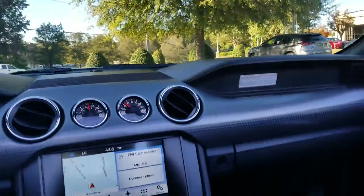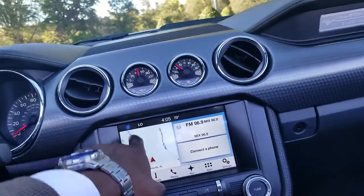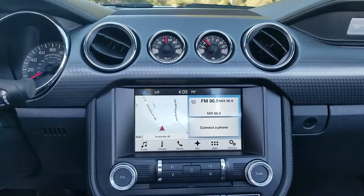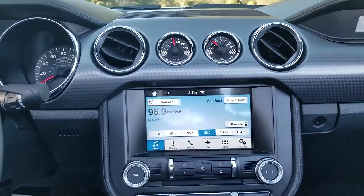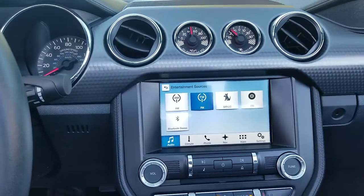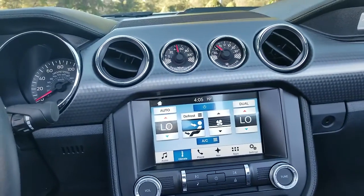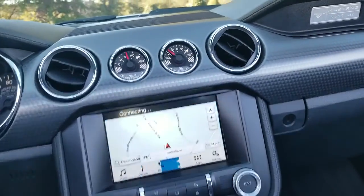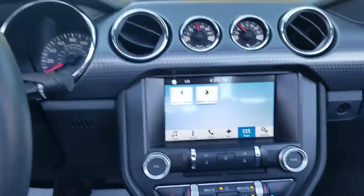This vehicle has navigation, as you can see there on the screen. This little home button here takes you back to the main screen. It's got Bluetooth, you got your AM FM, Sirius XM radio, CD, and your Bluetooth audio. You got your climate controls here. You got your navigation and you also got apps that you can set up for the vehicle.